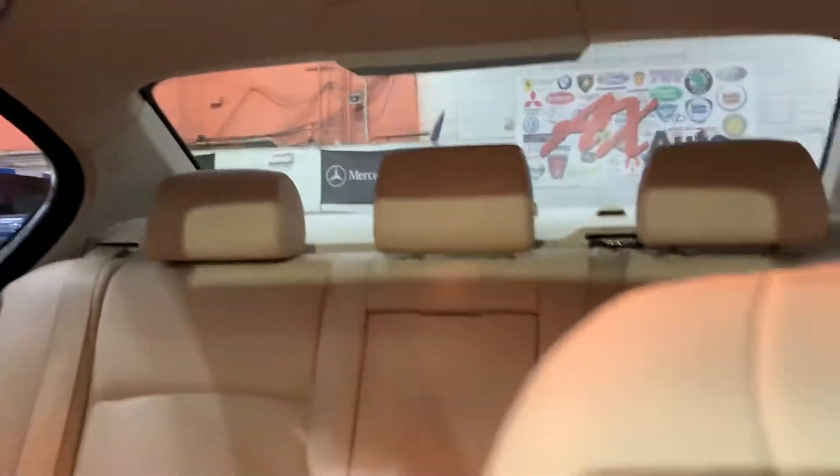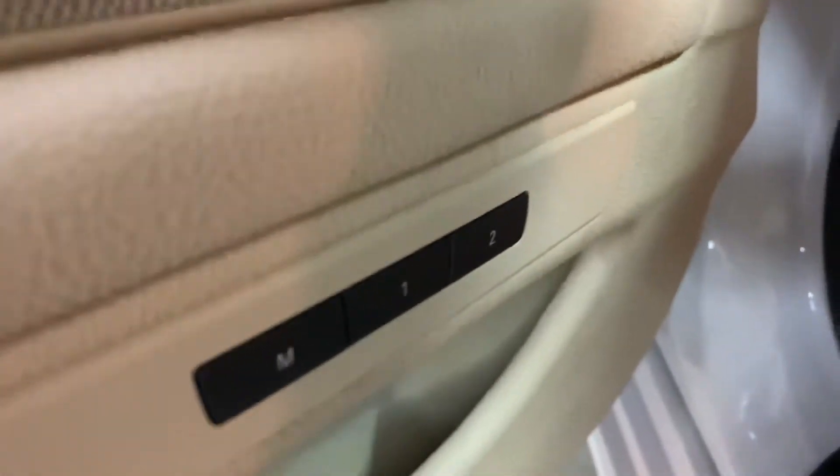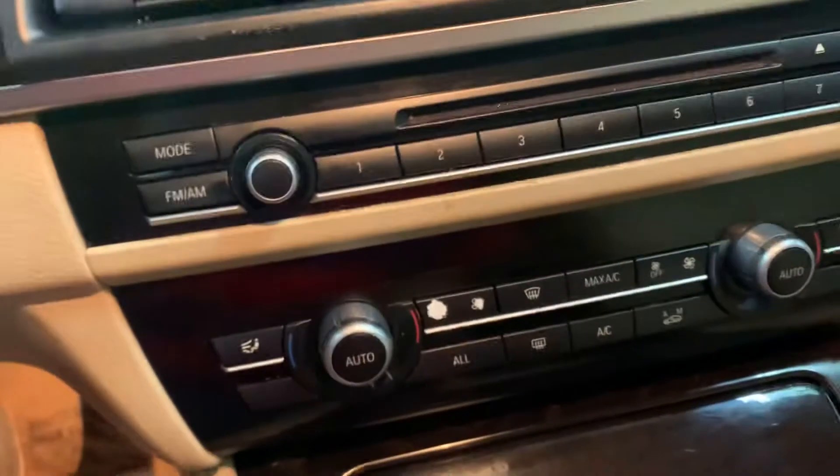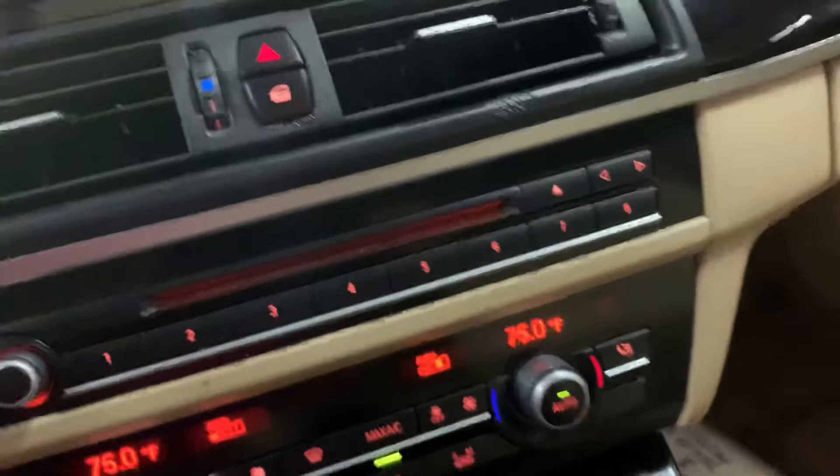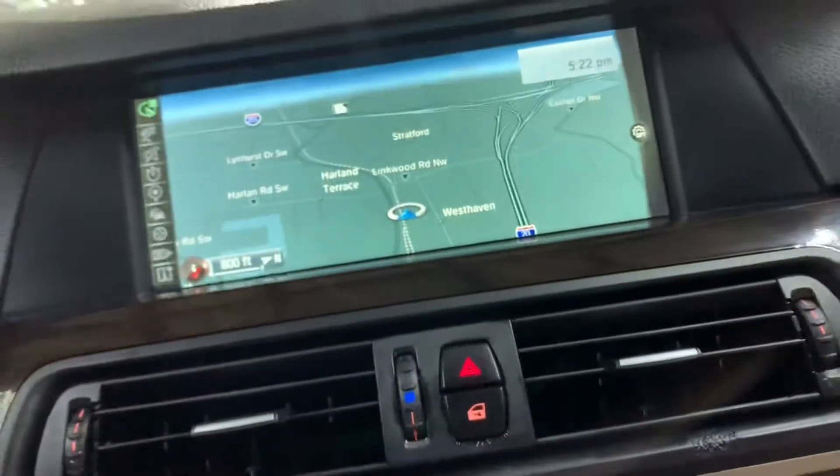I'll show you the inside — seats are going to be leather, beige in color, also in great shape. Got power seats with lumbar support, also power windows, power locks, and power mirrors. Have memory seat right here. Let's get inside — I'm going to show you your key, which has keyless entry. As you can hear, no problems there when turning the vehicle on.